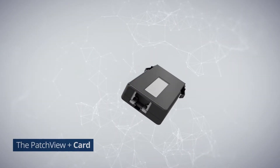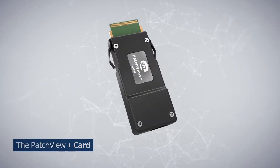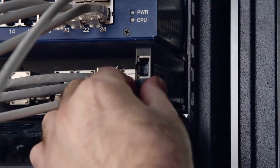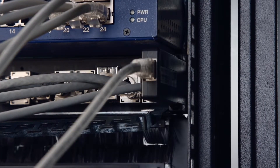The Patch View Plus card is a Zero-U pluggable device that detects and reads the intelligent port connections. The pluggable card is powered from the collector through an RJ45 eight-wire shielded cord.